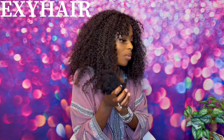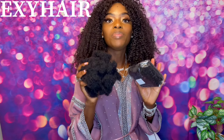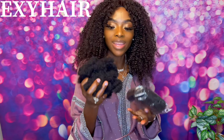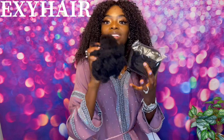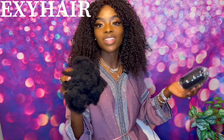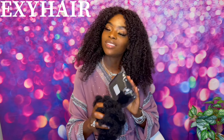XZ Hair is one of the best afro hair companies you can find. They have 100% natural human hair, high quality, at a very affordable price. They have sales, free shipping, and are super fast with delivery. Check out XZ Hair for all your afro and natural hair needs.